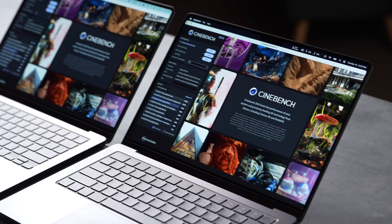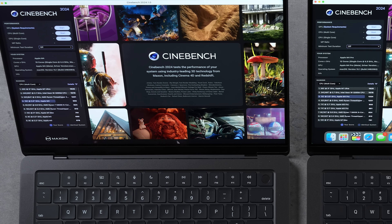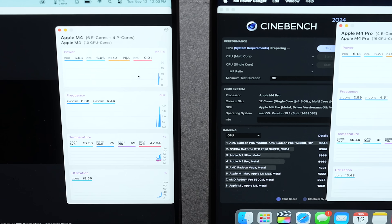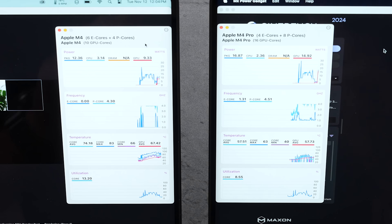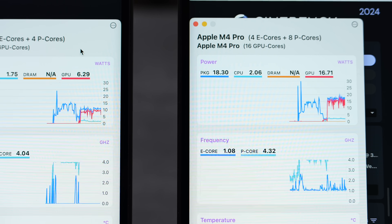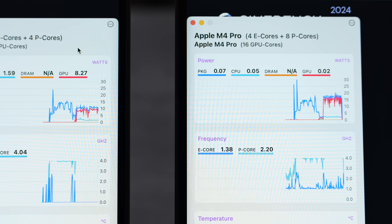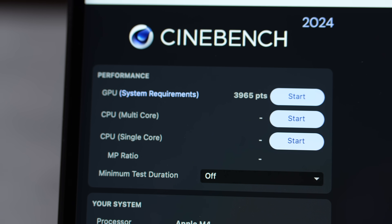That result shows the compute performance and memory bandwidth of the M4 Pro — it's a no-brainer for 3D work. In Cinebench's GPU-only test, which pushes ray tracing cores hard, the M4 Pro is drawing around 16 watts versus 8-9 watts on the M4. Despite only having 60% more cores, the M4 Pro delivers 92% higher GPU performance, suggesting the cores are also clocked faster.